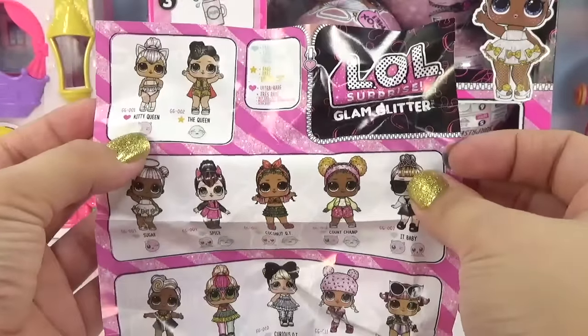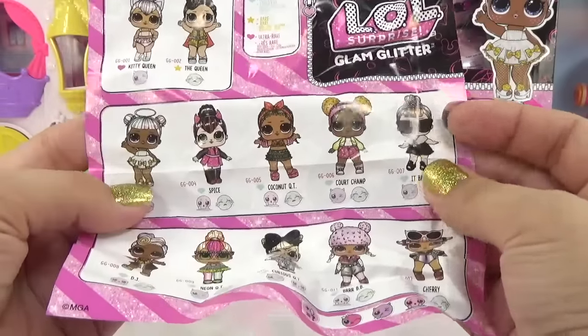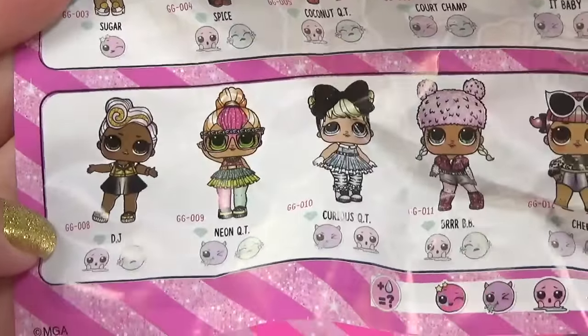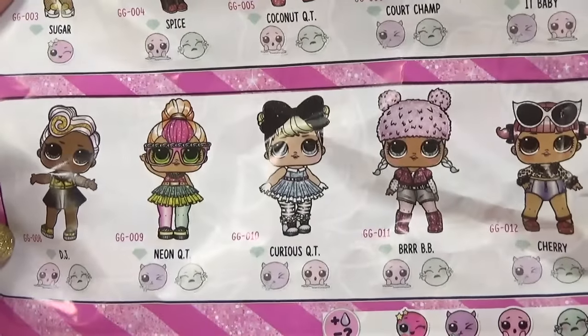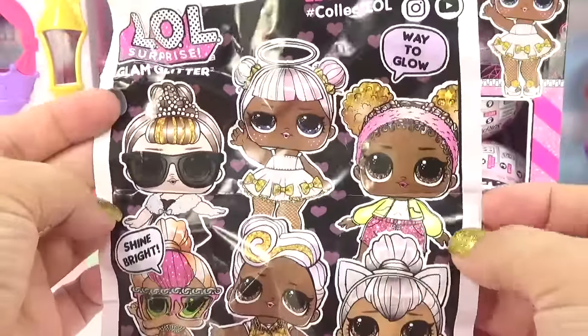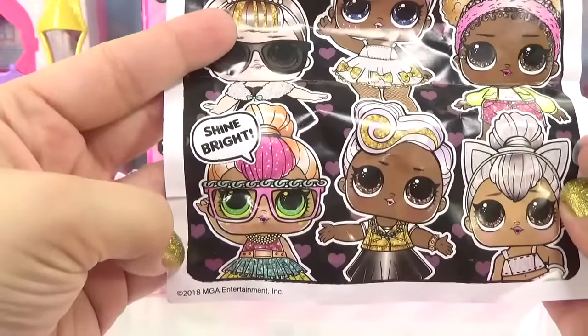Looks like we can get Kitty Queen, The Queen, Sugar, Spice, Coconut Cutie, Court Champ, It Baby, DJ, Neon Cutie, Curious Cutie, Burr Baby, and Cherry in this series. Court Champ is saying 'Wait a glow' and Neon Cutie is saying 'Shine bright.' Whoa — is Kitty Queen holographic? Nice!